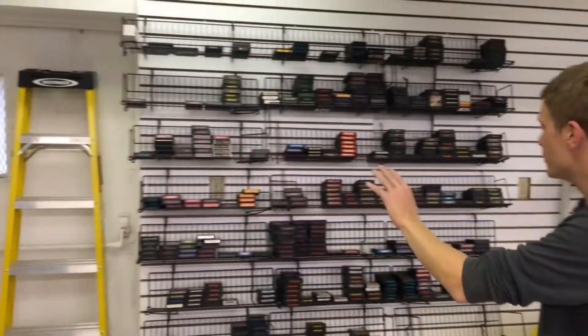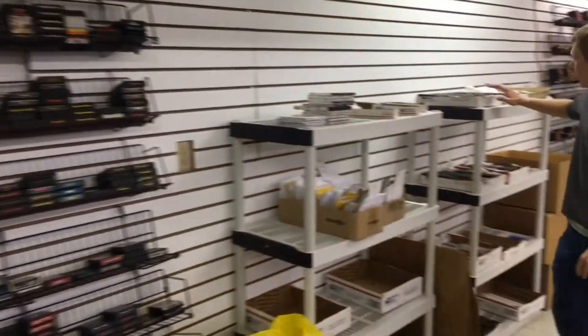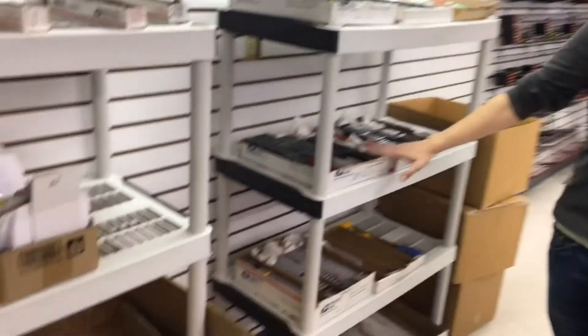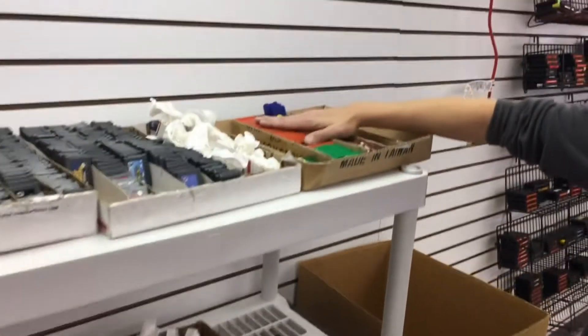Over here is our Atari section. This is some of the oldest games that we've got. As we continue along, our Game Boy section. We have Game Boy Advance games, Game Boy Color, Original, and some Game Gear games. And Pokemon titles are so popular, they get their own box.